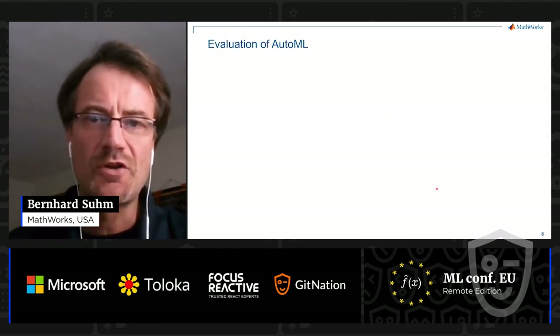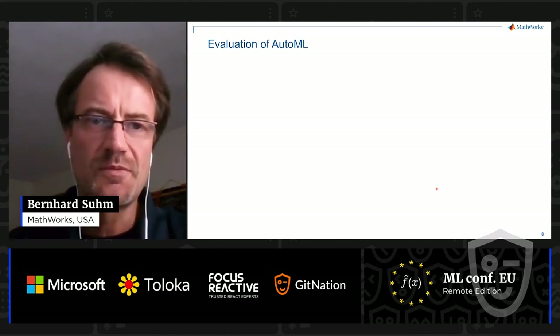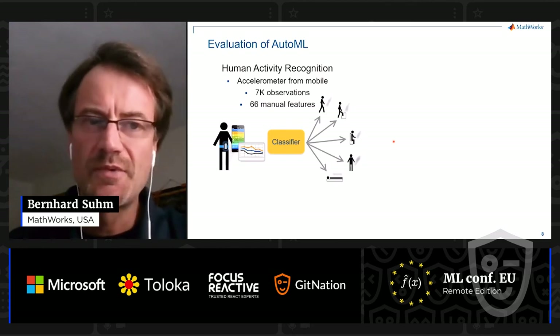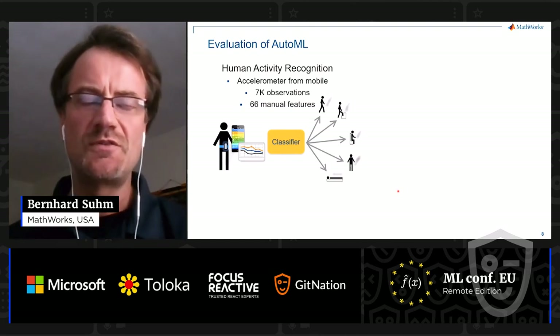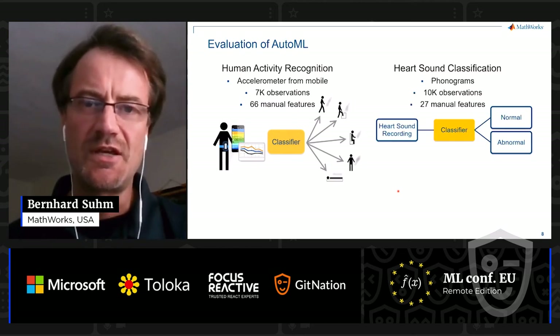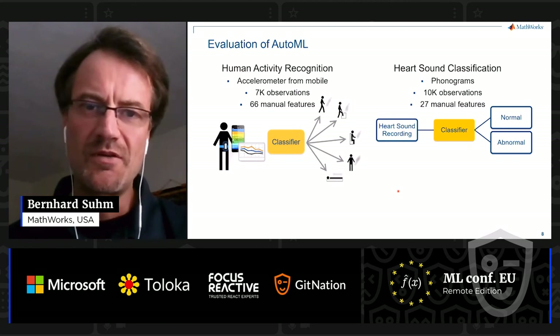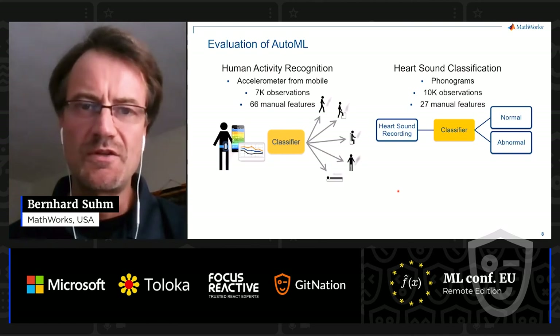How do we know that AutoML works? We compared AutoML to the traditional manual process on two classification problems. First, we look at human activity recognition, where you take accelerometer data from mobile phones — we have about 7,000 observations in the set we collected, and we manually engineered 66 features using various signal processing functions. Second, we look at heart sound classification: think about being in your doctor's office with a stethoscope listening to your heart. Those phonograms — we have a set of 10,000 observations that's publicly available, with fewer than 30 engineered features.